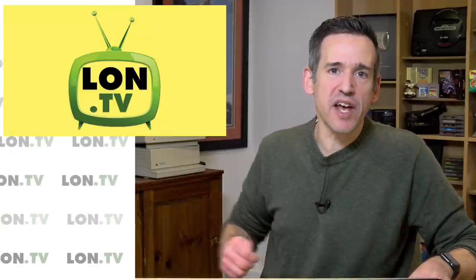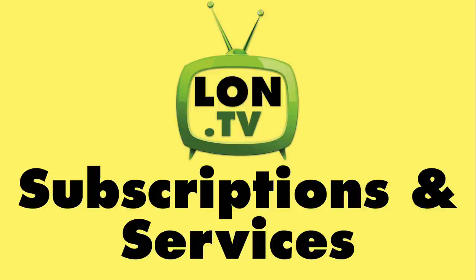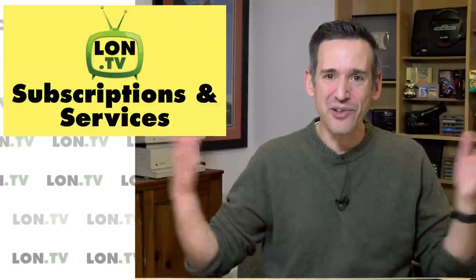Hey everybody, it's Lon Seidman. It's time once again for your weekly wrap-up, and this week we're going to continue our discussion of subscription services and point our attention at what I'm paying for for the business here, the YouTube business.